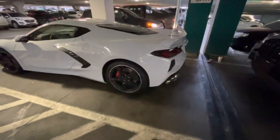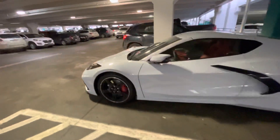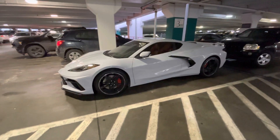Yeah guys, the C8 is absolutely gorgeous — Z51 package, 2020-2021 Corvette C8, absolutely gorgeous. Go ahead and drop a like, please subscribe. It's a little short video but I'm looking forward to posting some more content for you guys.